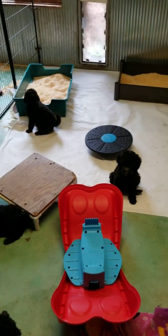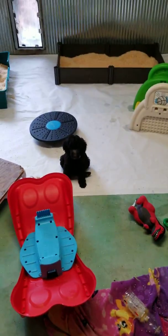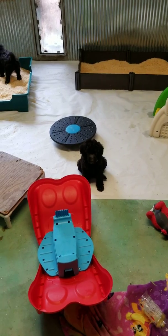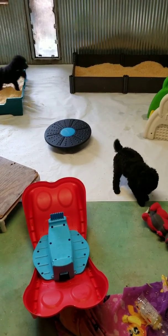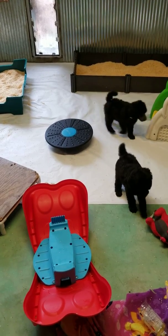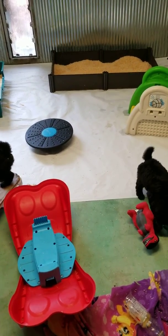Then we have the shavings, or the papers, down. We've got about half of the room in papers. That's to try to make sure they are driving towards the back wall, and every week we're going to shorten that up until those papers are gone. But it keeps them cleaner to have the papers down, because they're just puppies.